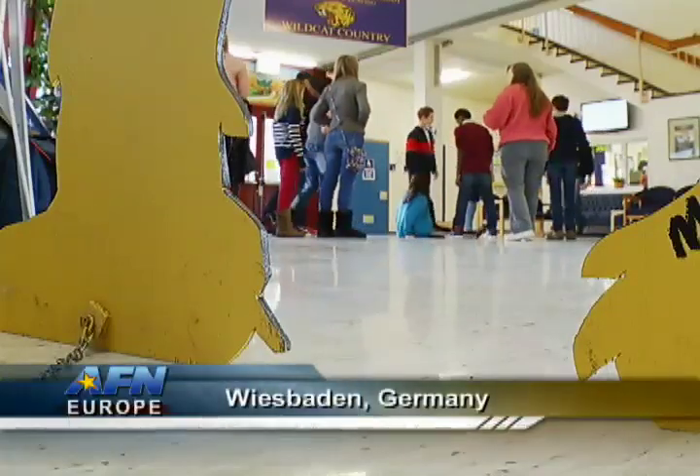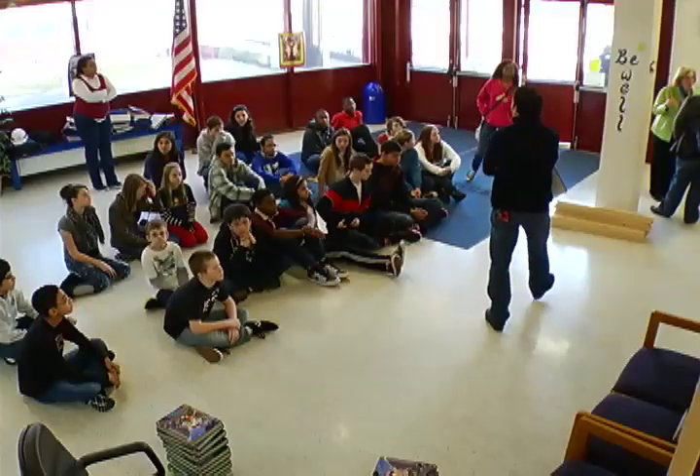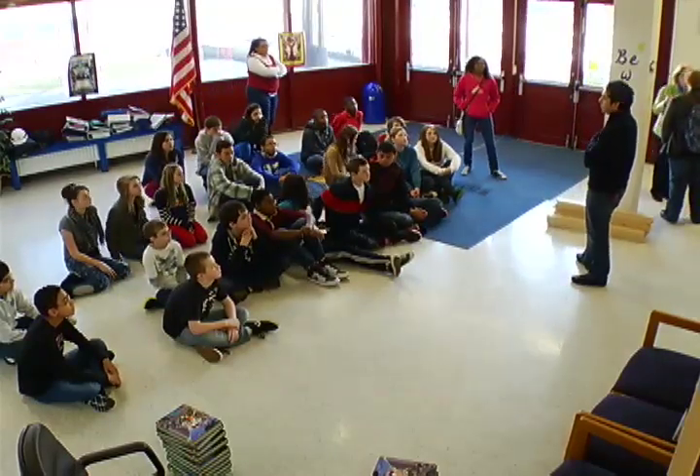In the lobby of Wiesbaden Middle School, class is in session. The instructor, like today's lesson, is unique. My name is Lawrence Carvajal, and I'm a structural engineer with the Corps of Engineers here in Wiesbaden.